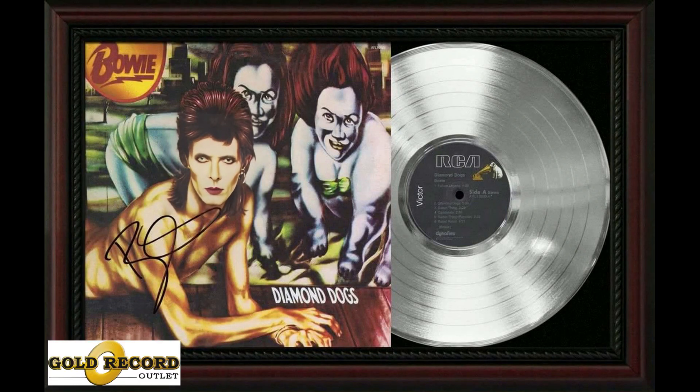GoldRecordOutlet.com has the best selection of rock memorabilia including gold and platinum record displays. They can even engrave the words of the songs on the record for you. I prefer the cherry wood framed record displays because they add a touch of class to any room we hang them in.